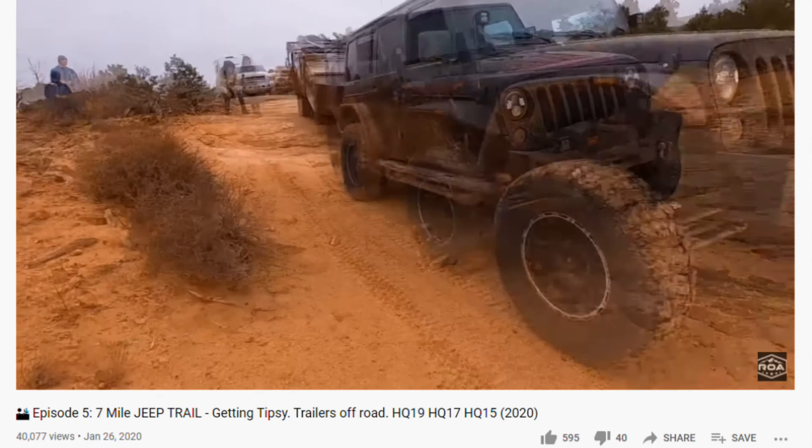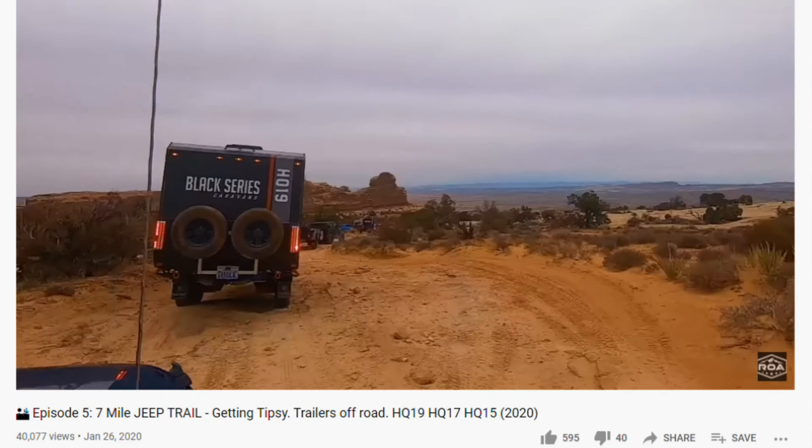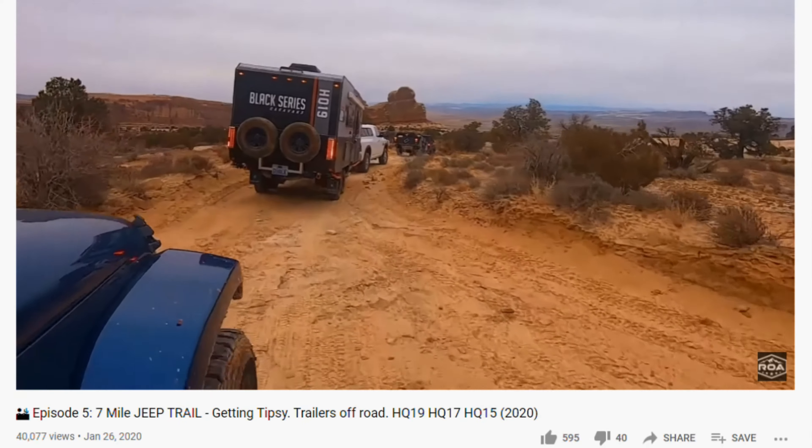In the end there were a couple of strikes against Black Series for me personally — may not be for you. One was the interior height. I'm six foot two and they really are not designed for people that tall to be able to stand up comfortably in them, so that was strike one. Then there was also the fact that they are heavier than the Tab 400 and other similar sized trailers, and I would have to get a truck to tow it. As I said before, I don't really want to get a truck, so in the end I discounted them — but it was fun looking at them.